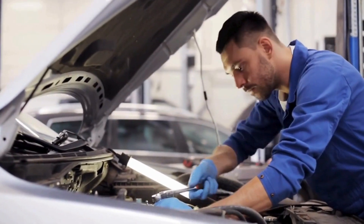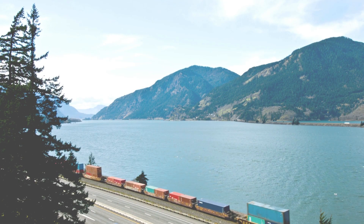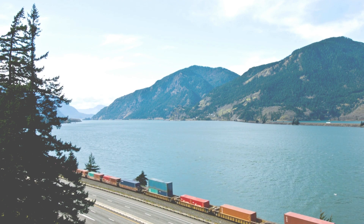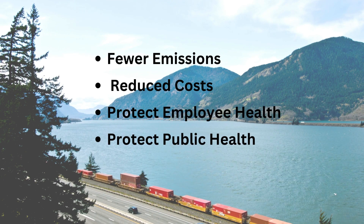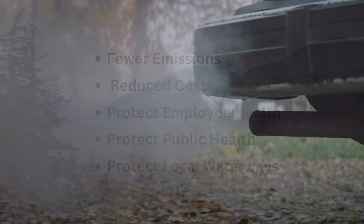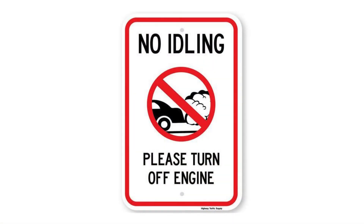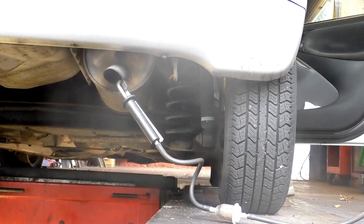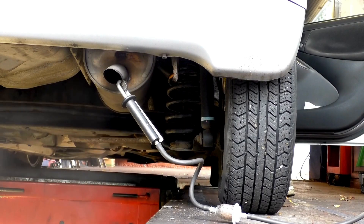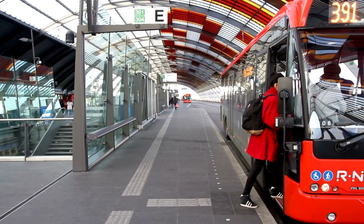Follow these best management practices to minimize VOCs in your workspace and beyond the walls of your shop. Improving work practices and finding non-VOC or lower VOC options can result in fewer emissions, reduce costs, and protect employee and public health and our local waterways. Best management practices relating to VOCs and vehicle exhaust include implementing a no idling policy for customers, ensuring good ventilation whenever a vehicle needs to idle during service, and promoting and incentivizing public transit and alternate commute options for staff and customers.